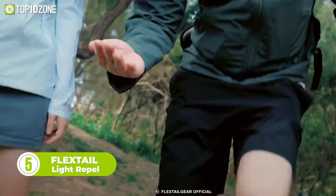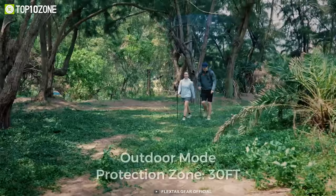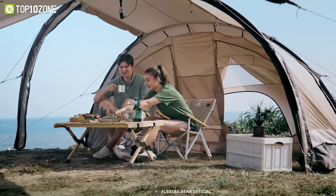Have you ever had a bad camping experience because of mosquitoes? Never again! This is the Flex Tail Light Repel mosquito repellant, which is portable and rechargeable. It has a 30-foot effective range and is double-sided for more coverage. With its high-capacity battery, you can easily insert the refills and kill mosquitoes for up to 15 hours.